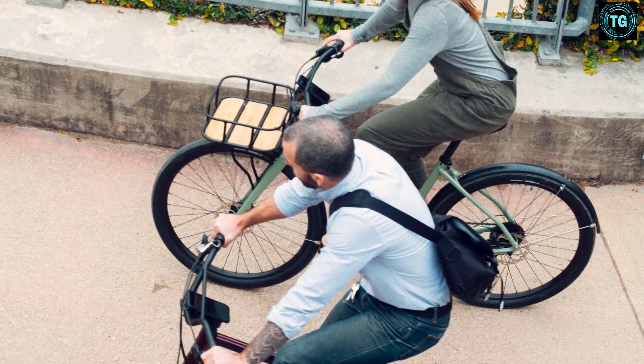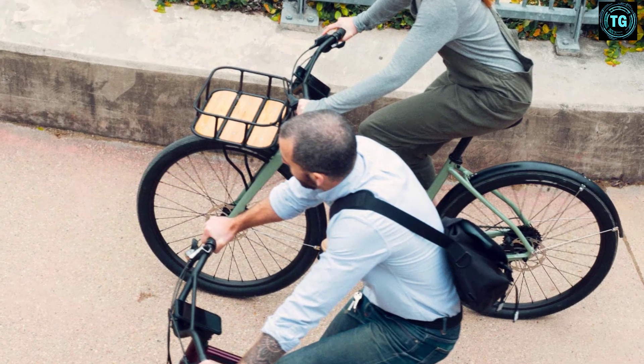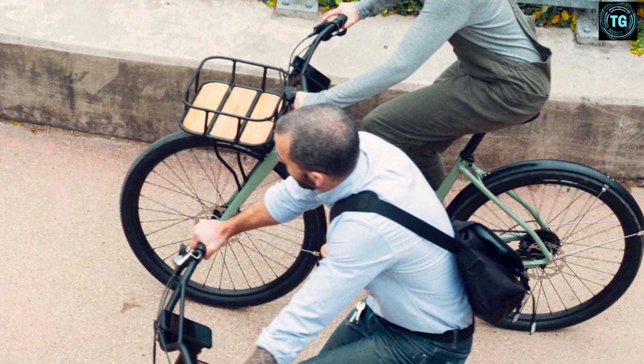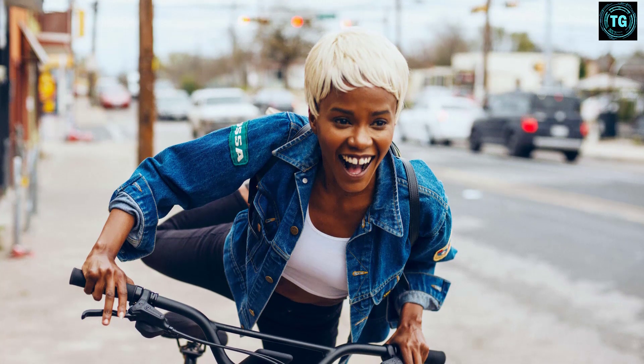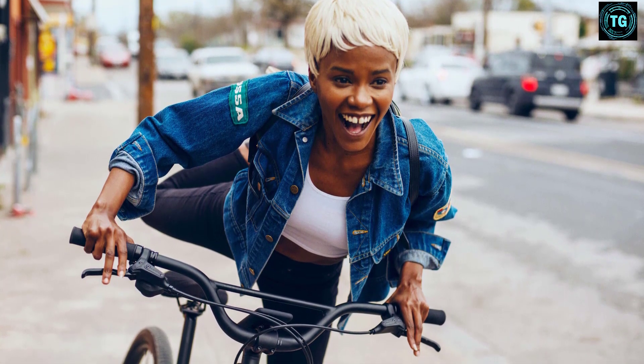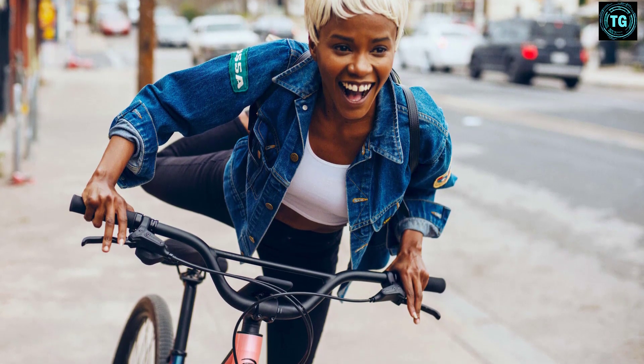The frame comes with urban armor bumpers that prevent dings and scratches from leaning your bike on stuff. And although it looks a bit more like a mountain bike, it has some great comfort features: an upright position, step-through frame, and a lower saddle all mean you can put your foot down at a stoplight without falling over. It's a hybrid done differently, and it's fantastic.